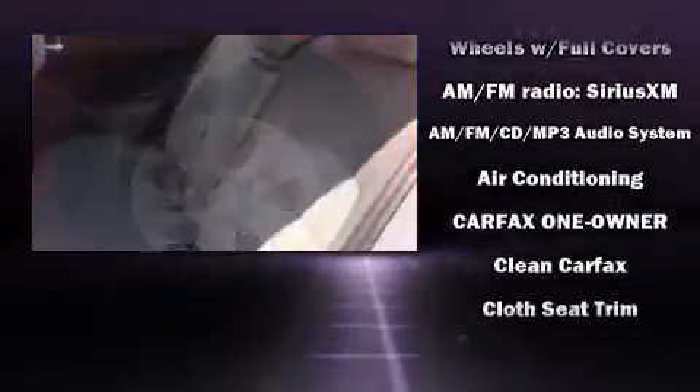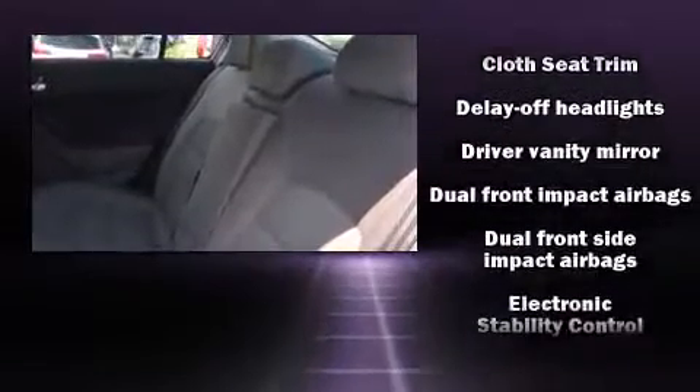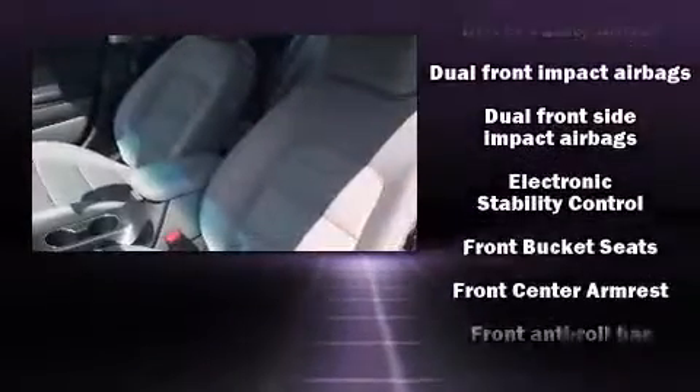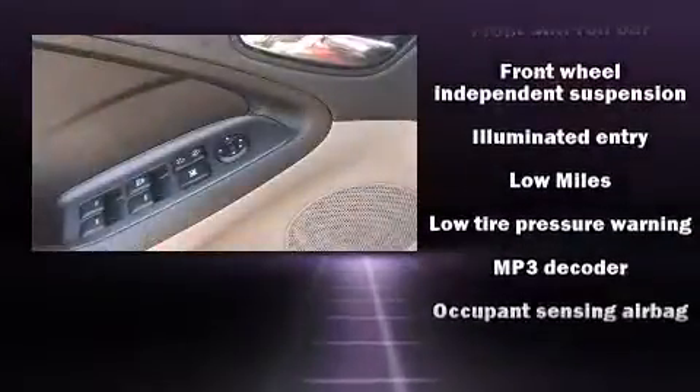Kia ensures the safety and security of its passengers with equipment such as dual front impact airbags with occupant sensing airbag, head curtain airbags, traction control, and four-wheel disc brakes with ABS.